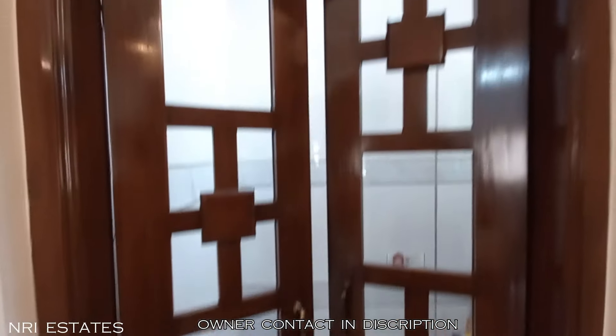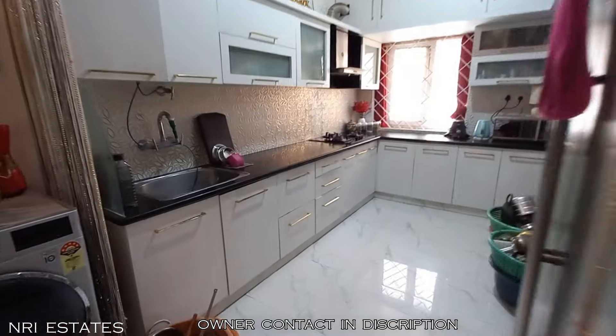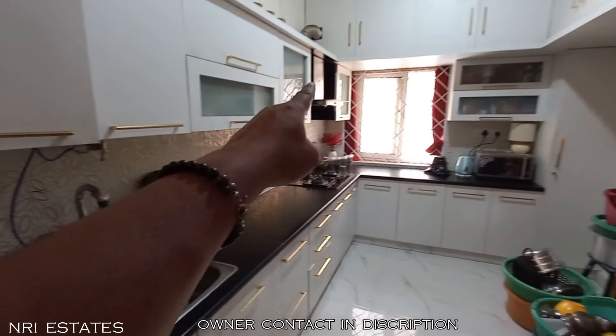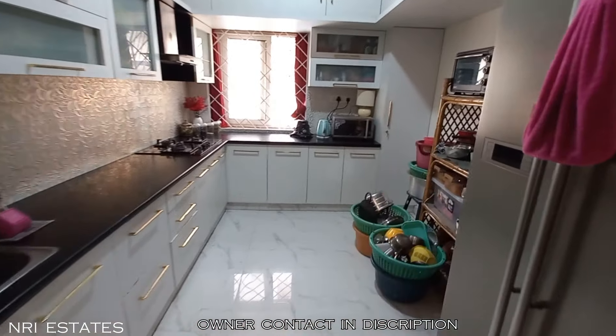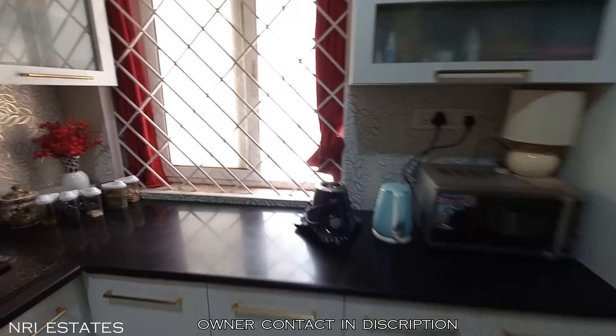This is the kitchen area. You can see all modular storage done very beautifully. There is an L-shaped slab with enough space to work, cook, or keep your stuff. There is a chimney as well.